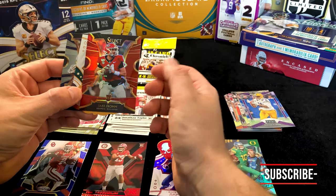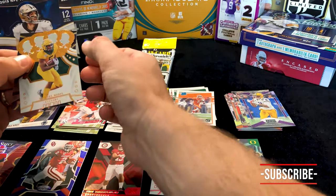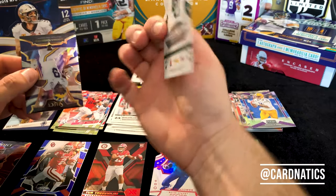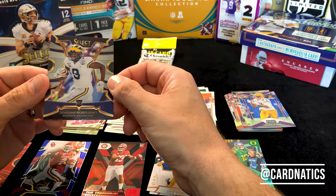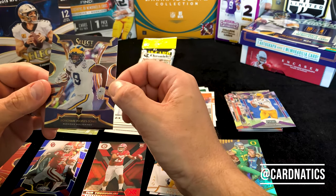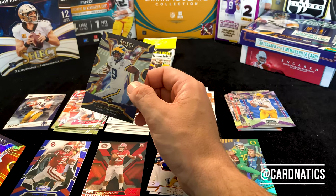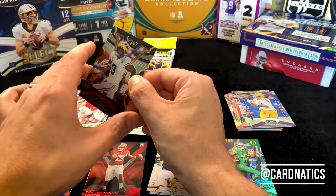Jake Fromm from Georgia — there you go, you're a nerd. Denzel Mims again, that's in the Crown Royale. Donovan Peoples-Jones Select 2020 — very nice. A couple nice Selects out of that one. I like the Select brand, I like that Jake Fromm too.